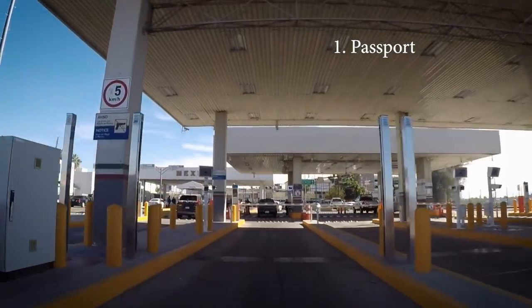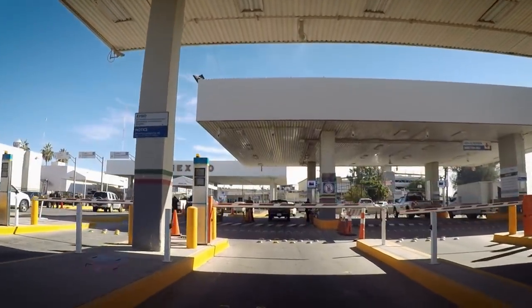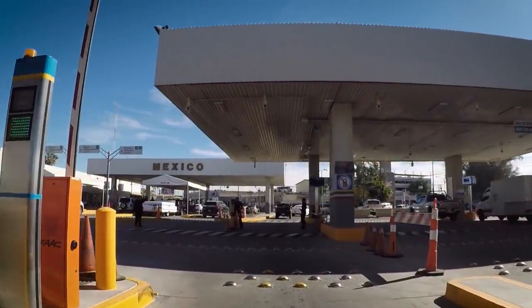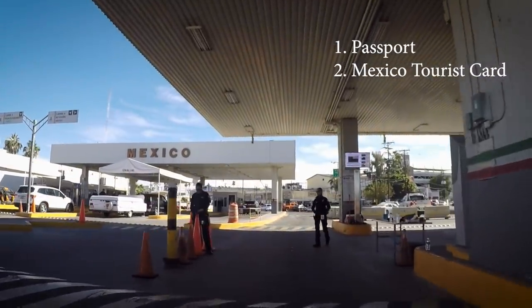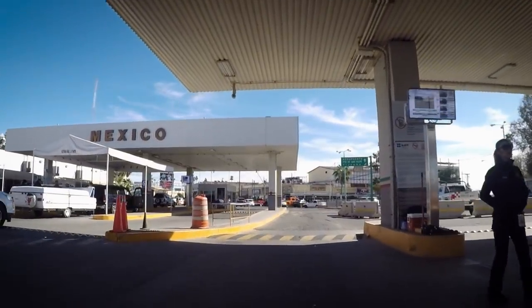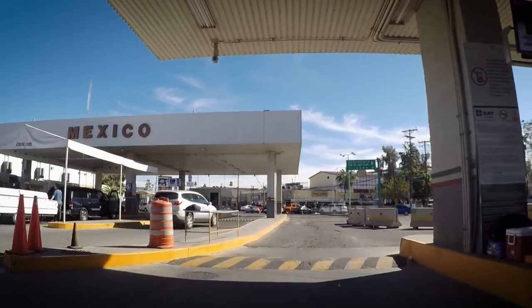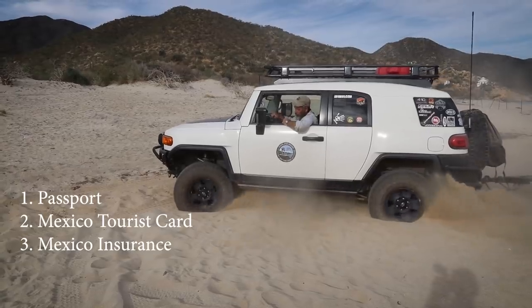Number one: passport. You can do a search online to figure out how to get your passport — give yourself plenty of time. Six weeks is a good timeframe, and you can expedite a passport for a little more money. The Mexican tourist card — I'll have a link in the description. It's about $24, not expensive, but you do need one.